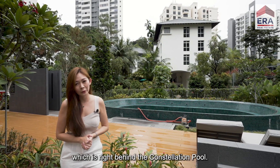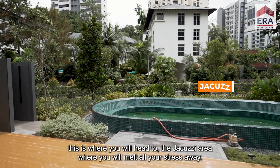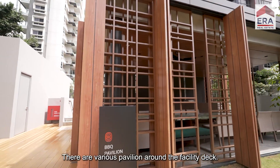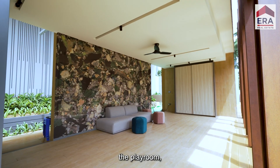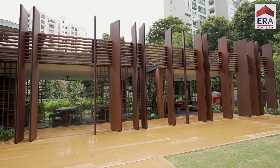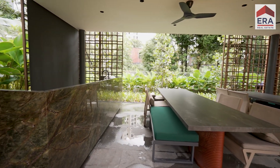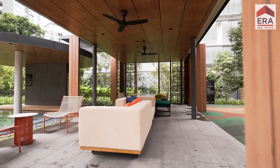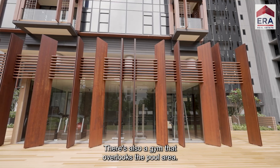We are right here at the secret garden, which is right behind the constellation pool. If you want some privacy away from the crowd, this is where you head to — the jacuzzi area where you melt all your stress away. There are various pavilions around the facility deck such as the BBQ pavilion, the playroom, the garden club and social pavilion. There's also a gym that overlooks the pool area.